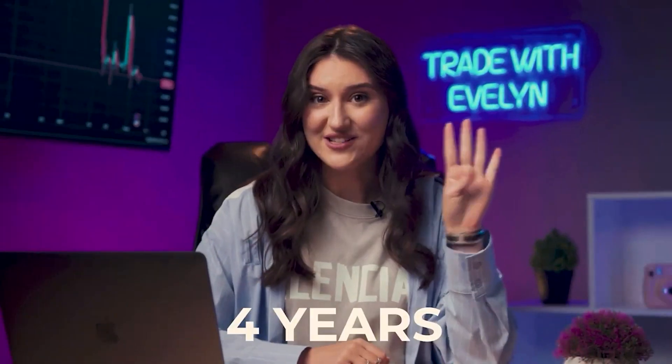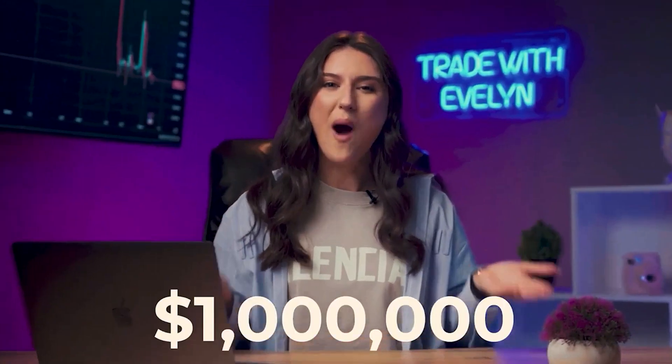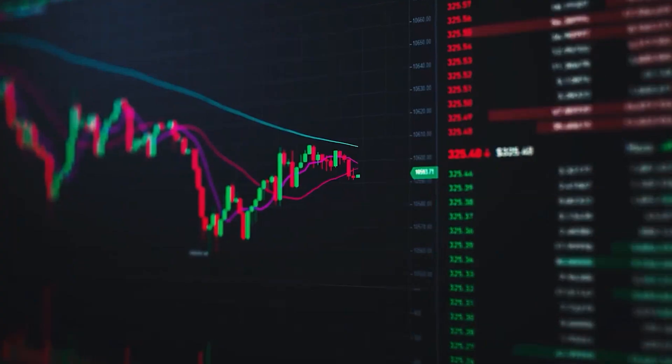Hey there, aspiring trader enthusiasts! I'm Evelyn, and I've been in trading for over 4 years, specializing in binary options. In just the past year, my earnings have exceeded 1 million US dollars! So, here we discuss the most successful binary options trading strategies.